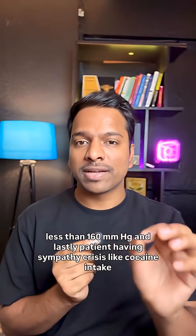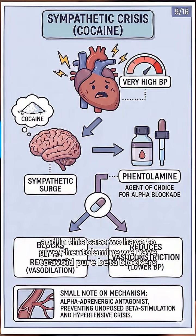Lastly, if the patient is having a sympathetic crisis — such as cocaine intake — then we give phentolamine. We must avoid pure beta blockers in this case.